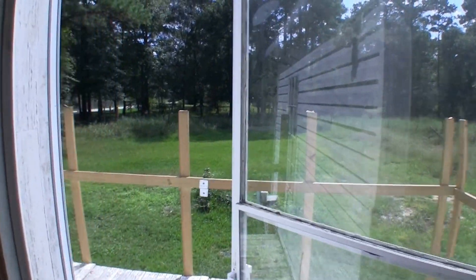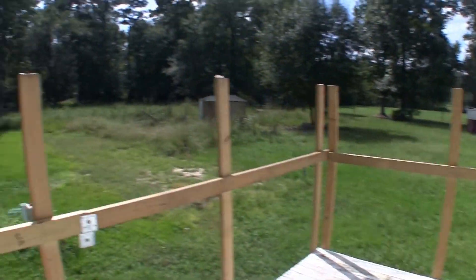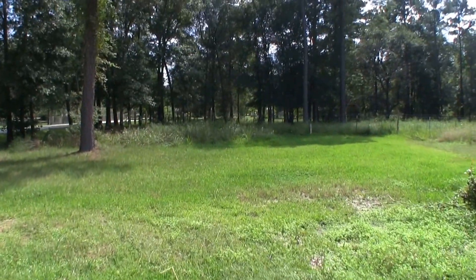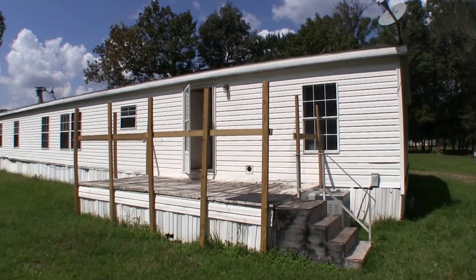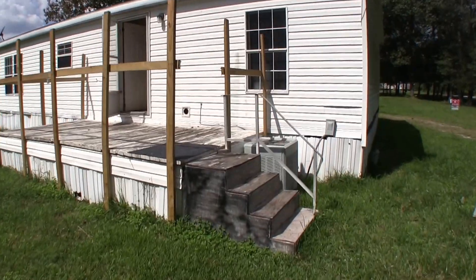We have access to the backyard from the utility room. As we step into the back you'll see they did construct a little deck, which is kind of nice. It needs to be finished out, but at least you have the skeleton there. As I said it's a one and a half acre lot, so it's a good sized lot. Exterior wise, just fix up the skirting and possibly consider finishing out this deck because it could be nice.